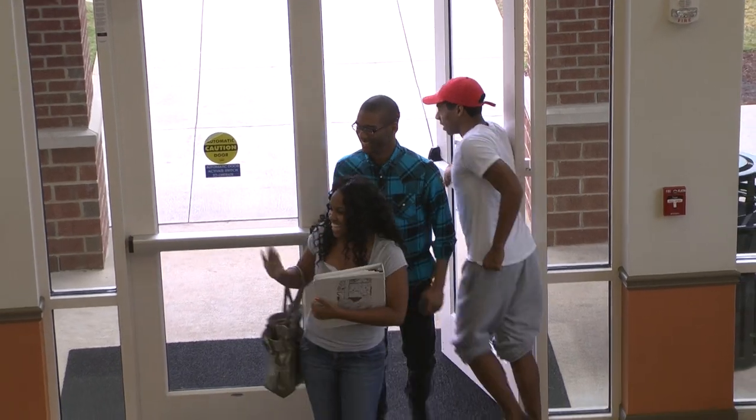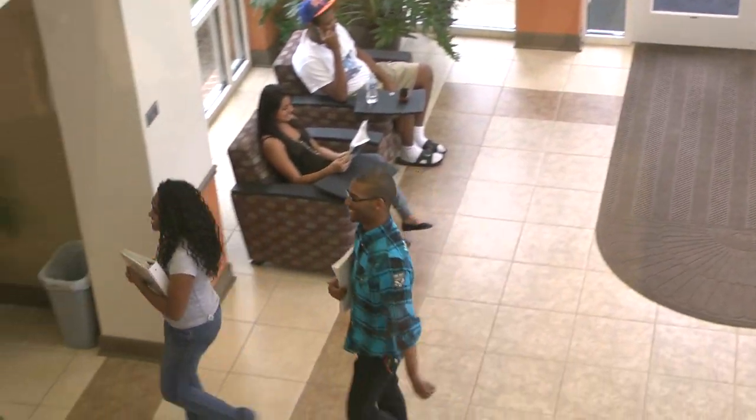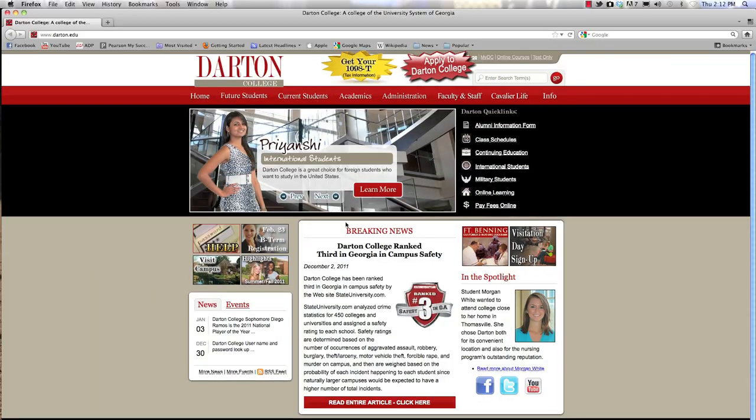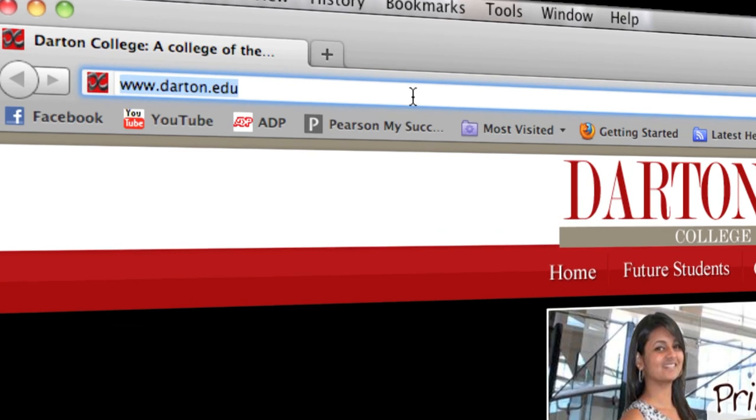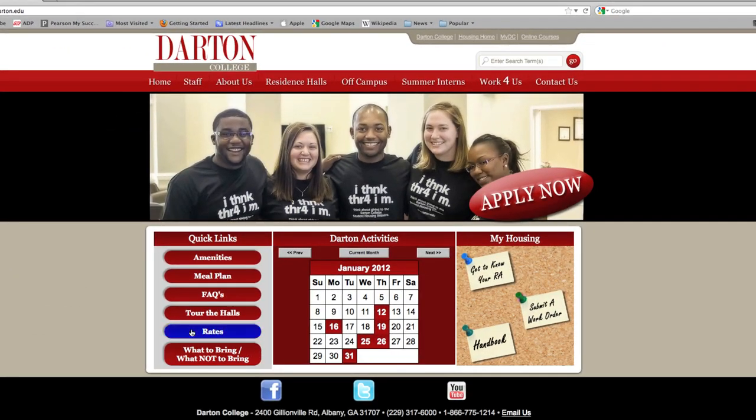Don't delay — send in your application early because with only 460 spots, these rooms fill up fast. For more information about housing, including floor plans, housing rates, information about meal plans, and a copy of the application, please visit our website at housing.darton.edu.